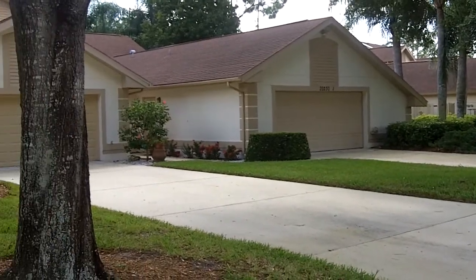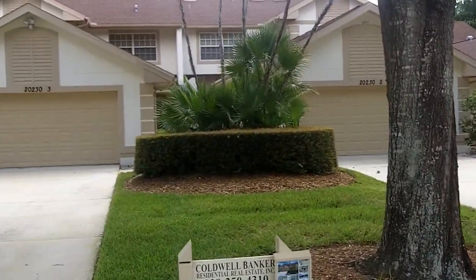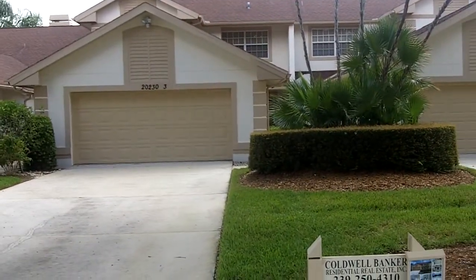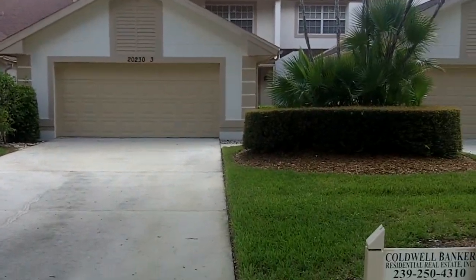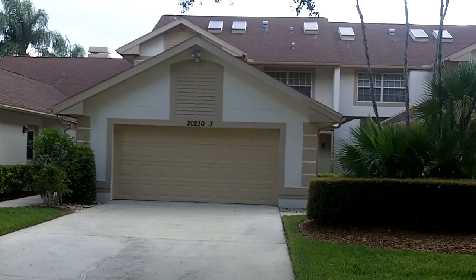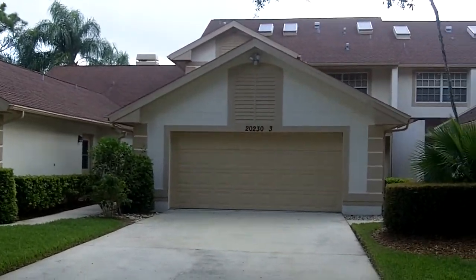The townhouse that we were talking about is right here — it was 202-303. So you can see, quite lovely, looks like they have nice skylights.